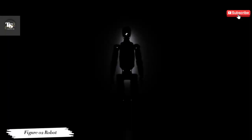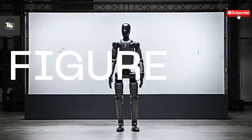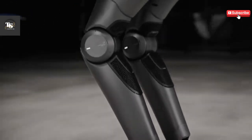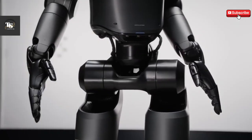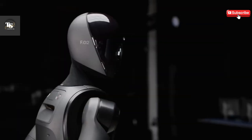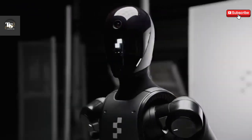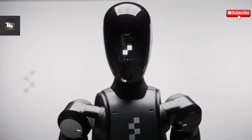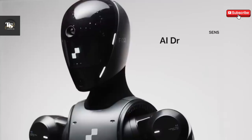The Figure-02 robot represents a remarkable advancement in robotics, designed to perform tasks with precision and efficiency. Its flexibility and adaptability make it a valuable asset in industries such as manufacturing, logistics, and healthcare. The robot's ability to interact with humans through speech and gestures, combined with its powerful processing capabilities, makes it an incredibly versatile tool for automation.